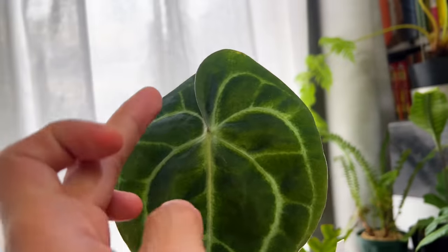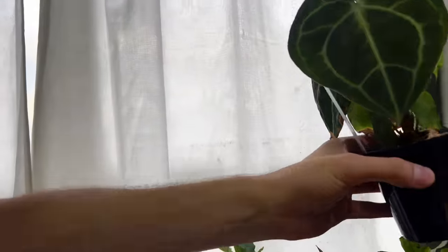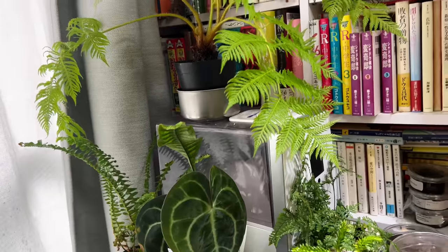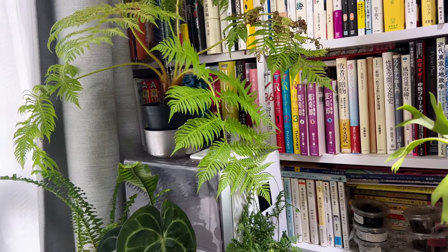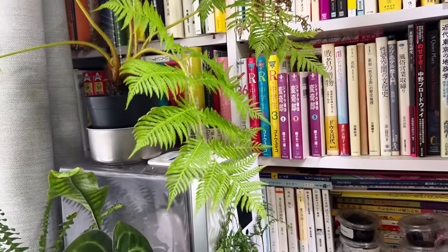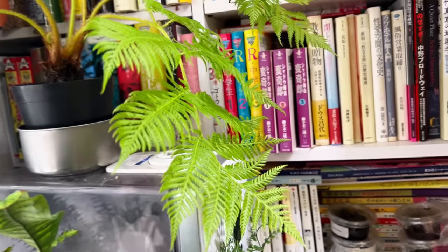Are anthuriums popular in Japan? I don't think they're as popular as in Western areas, but they're slowly becoming more popular. They're not as accessible as in other places. They're huge in Thailand, Indonesia, and Singapore — the number one genus now. But Japan doesn't follow trends — they're known to set them. Orchids have been strong here, ferns are quite prominent, and platyceriums are quite big too.